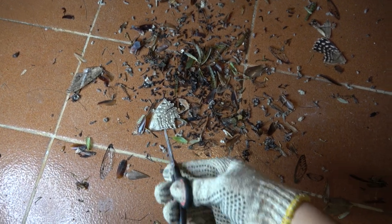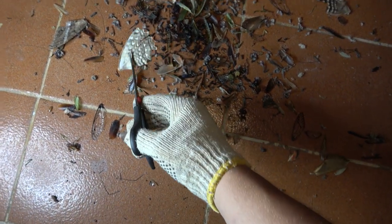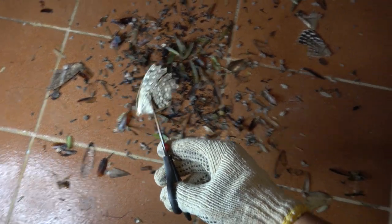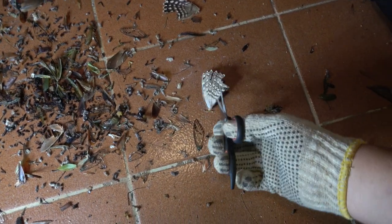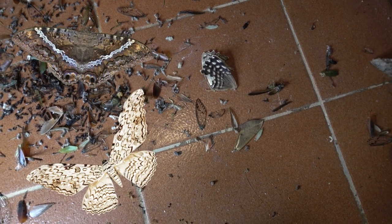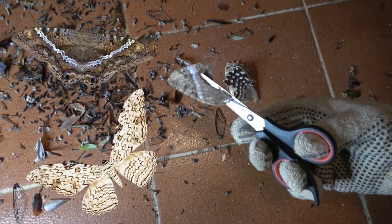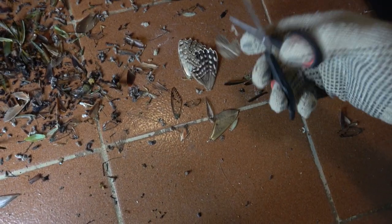Right here around the corner there's even more of a mess. What do we have this time? No freaking way — there's more white witch moths. So this is the proof that the bats here consistently eat Thysania agrippina, the white witch. Two more hind wings, and I just also found another black witch. So it turns out these witch moths are a favorite lunch.